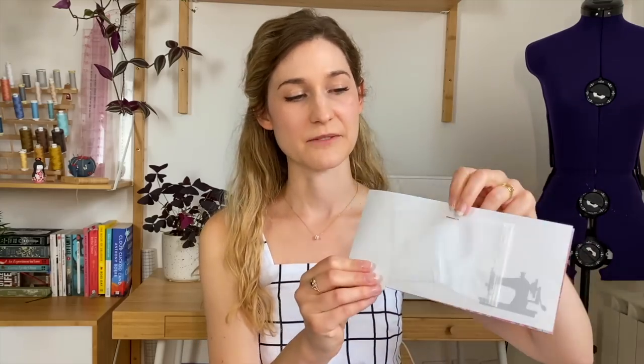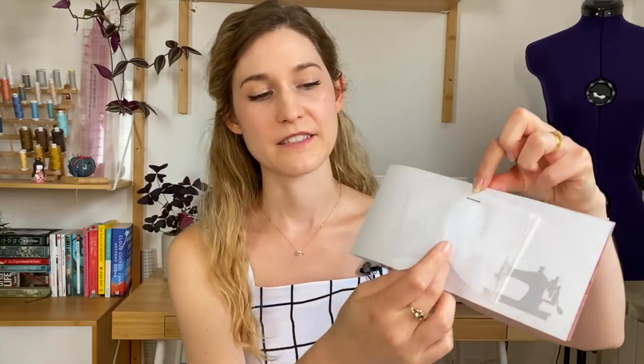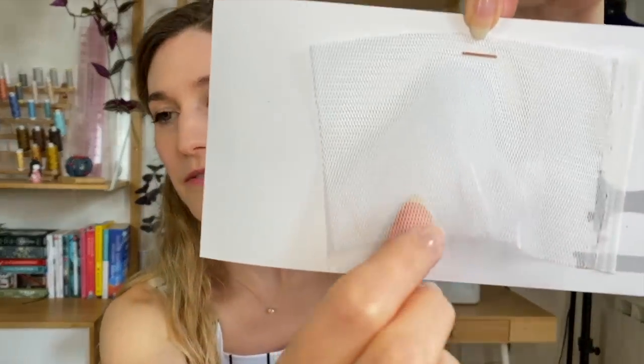I spent in total about 25 to 30 euros on fabric swatches — let me show you some of them now. Tulle comes in all different types: weight, elasticity, color, and weave, and it also comes in a wide range of prices. You can find tulle at 3 to 5 euros per meter up to hundreds of euros per meter depending on whether it's embroidered or has embellishments. I first ordered, for example, this swatch at 3 euros per meter — you can see it's an optical white, just like paper, with an open weave.